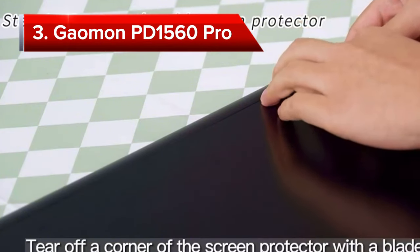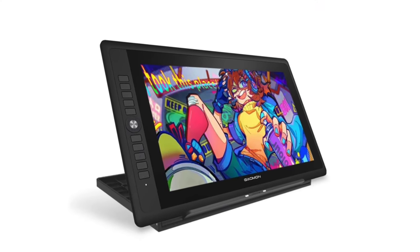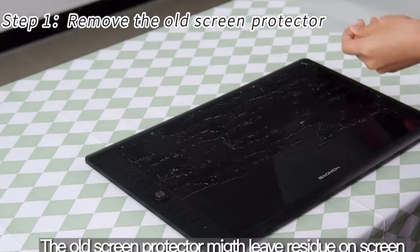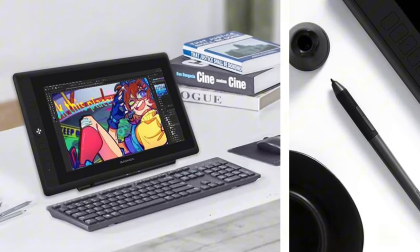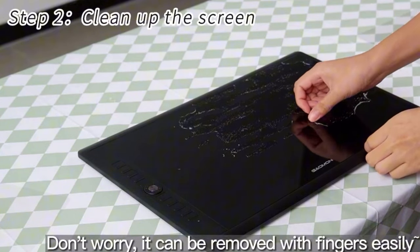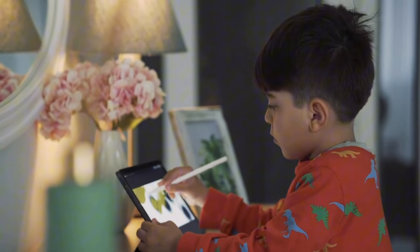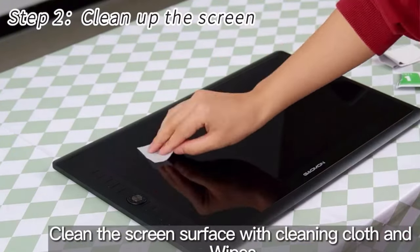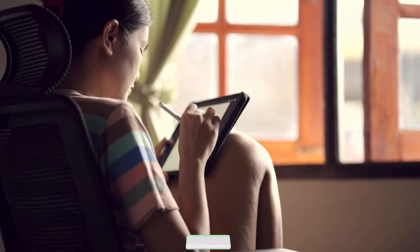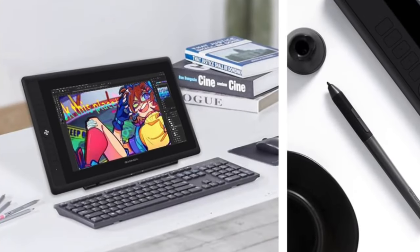At number three on our list we have the Gaomon PD 1560 Pro. This tablet features an impressive 15.6-inch IPS display, boasting a resolution of 1920x1080 pixels, delivering your artistic creations with vibrant detail and rich colors. With an 88% NTSC color gamut, color reproduction is accurate, and the 233 pps report rate ensures smooth and responsive pen strokes. Featuring six customizable express keys and a touch bar, the tablet offers quick access to frequently used tools, streamlining your workflow. Multi-touch gestures support zooming, panning, and navigation with ease.